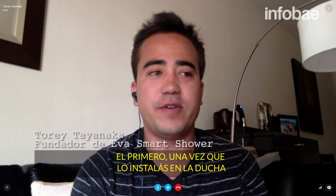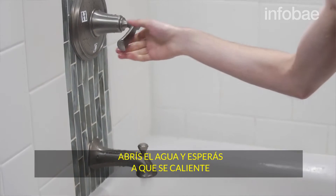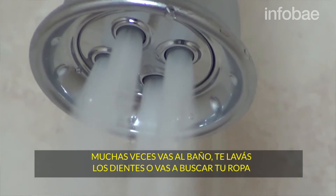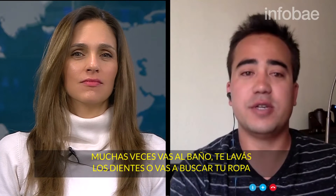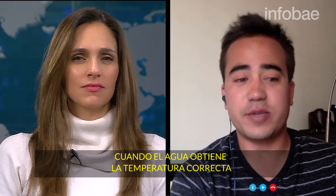The first one — once it's installed in your shower, when you turn on the water in the morning and wait for it to heat up, a lot of times people will go to the restroom, brush their teeth, go get their clothes, so they're not directly under the shower when the water gets to the right temperature.